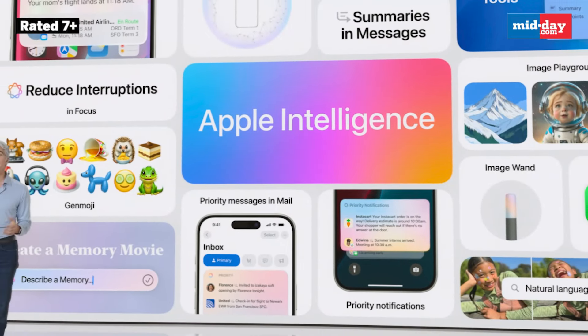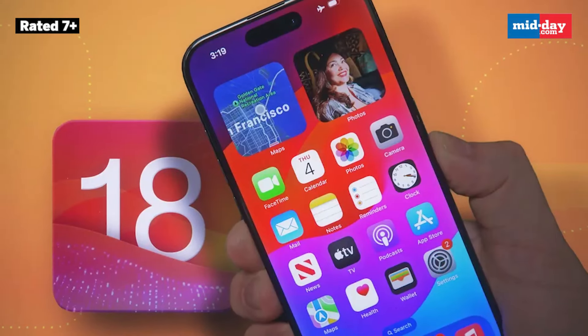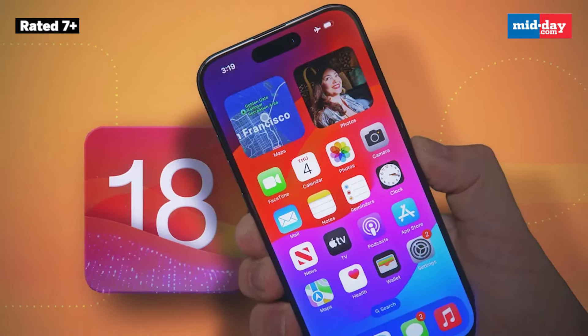Apple is also going big on AI with its Apple Intelligence features. Siri is getting smarter and there is going to be better integration with tools like ChatGPT. This means tasks like messages, email, and proofreading are about to get a lot easier. You'll start seeing some of these AI upgrades in the iOS 18 beta later this year.